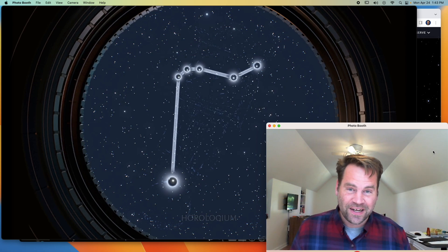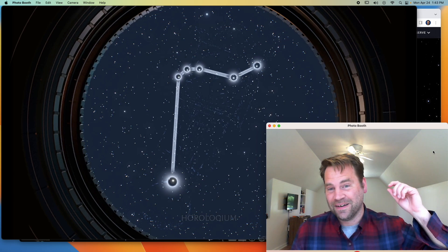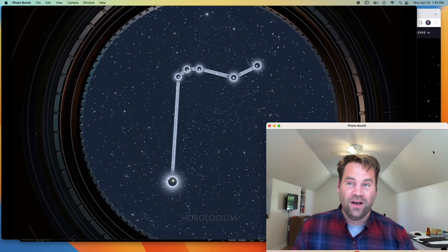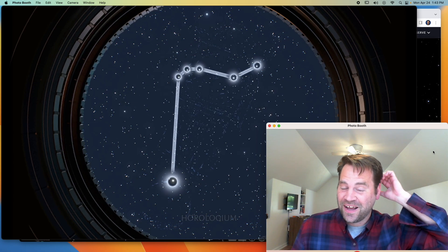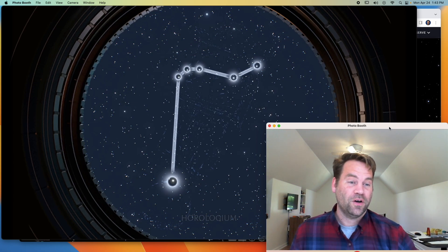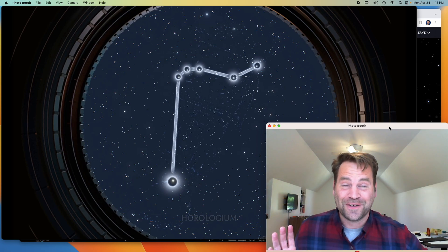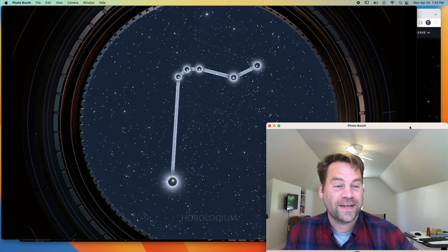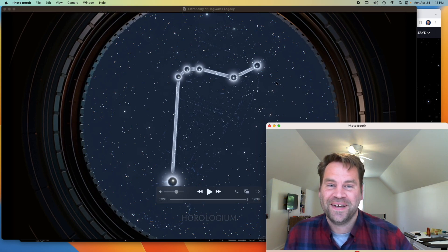This is a huge, awesome victory for astronomy in a video game. They took the time, they put real constellations in, they got the shapes right. You get to play with the telescope, focus, point, and aim. Even the astronomy professor sounds like an actual astronomy professor, which I think is super cool. If you get a chance to check out Hogwarts Legacy, it's a pretty amazing game outside of just the astronomy. This was one of the coolest examples I've seen in a long time of astronomy done right in a game.